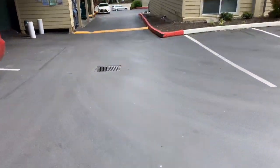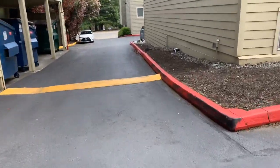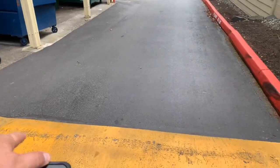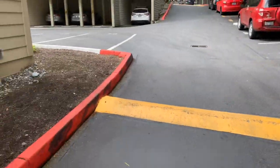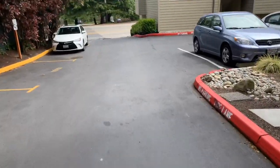The speed bump right here will need to be replaced. They've been scraping on this one — we took the grinder to it, but they're still getting scrape marks. We're going to have to remove and replace that one, and only make it two inches tall. That's definitely on the list.